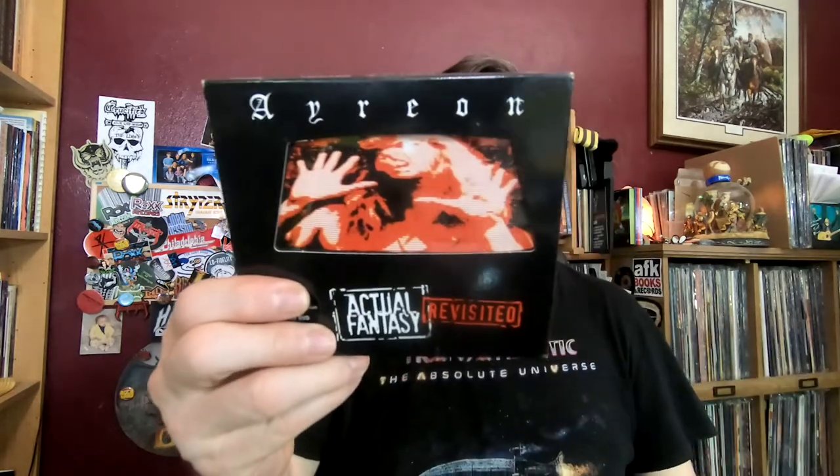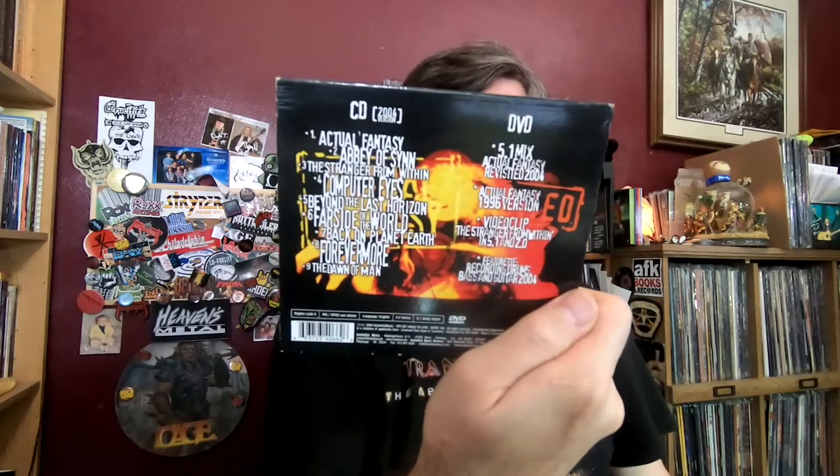Ayreon — I bought a lot of their stuff back in the day. Haven't kept up with it; I've got a lot of it digitally but haven't bought much on CD and haven't gotten any on vinyl yet. Very rock opera, symphonic power metal with lots and lots of guest singers — usually James LaBrie from Dream Theater, which I always like to pick up. This is one of the early ones, reissued as a 'Revisited' album with a CD and a DVD.